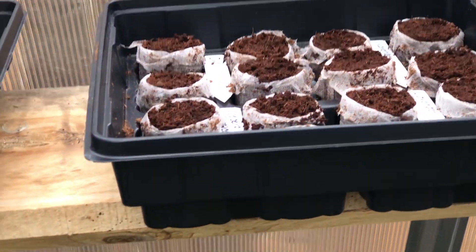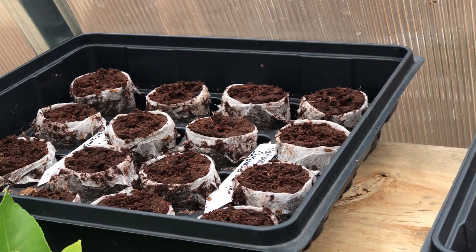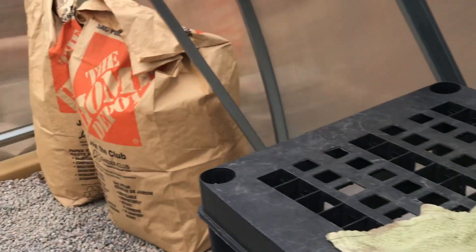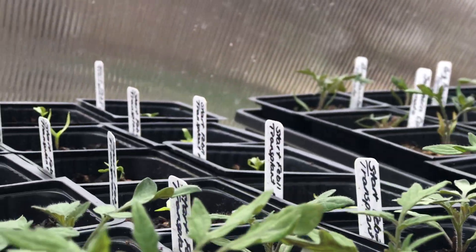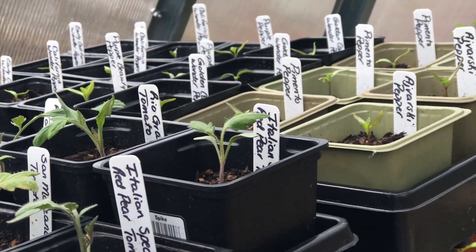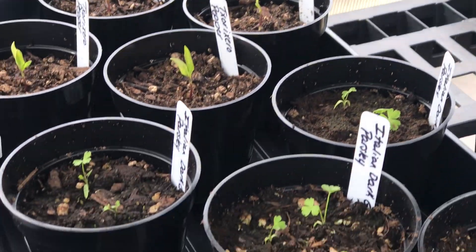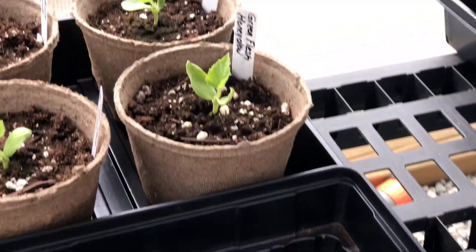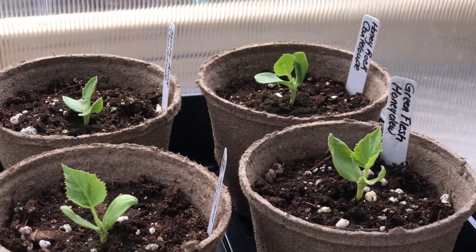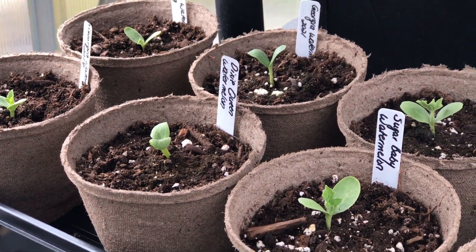And then there are some new seedling starts — I started them literally just a few days ago. Transplanted a bunch of stuff though. I put tomatoes and my sweet and hot peppers into larger pots to give them a better growing environment. That's some parsley there too — same thing down here. Those are honeydew and cantaloupe, and then over here watermelons and one cantaloupe.